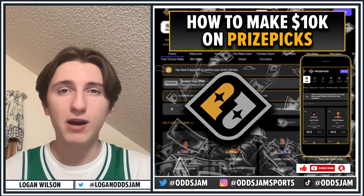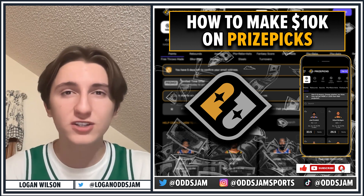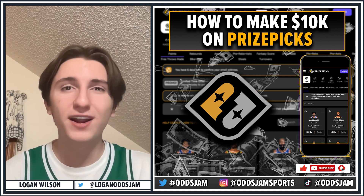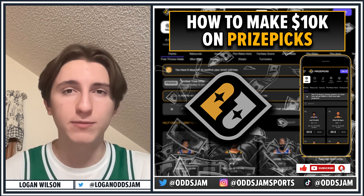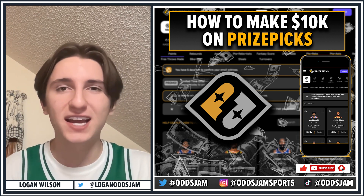I think I've covered everything you need to know about PrizePicks, but I may have missed a couple things. Please feel free to comment any questions you have or DM me on Twitter at Logan OddsJam if you want to ask me personally — I'll be sure to reply. Thanks for sticking around, I hope you learned a lot and I'll talk to you guys again soon.